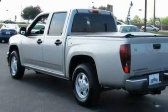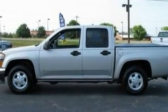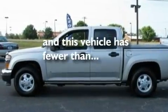Additional features include alloy wheels, a passenger side vanity mirror, a low tire pressure indicator, an engine immobilizer theft deterrent system, and this vehicle has fewer than 44,000 miles on the odometer.